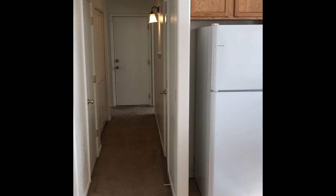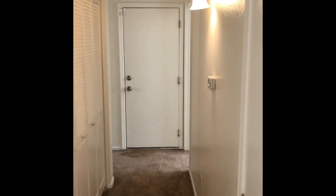Island in the middle. Down this hallway here on the right, we have the first bedroom.